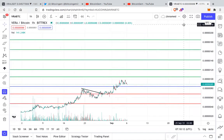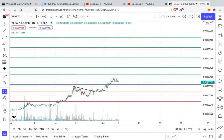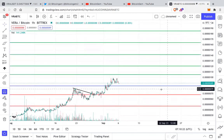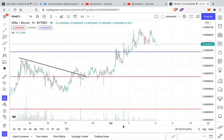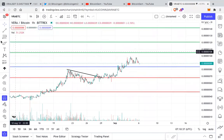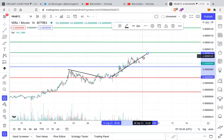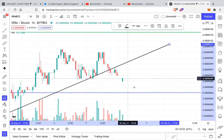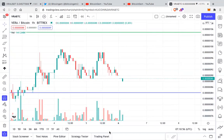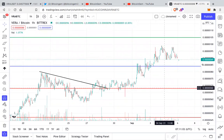Coming back to the VRA/BTC chart, it is consolidating above support at 85 satoshis. This is an important support, and unless and until we are holding this support, VRA is likely to go higher. I can see a similarity between the USDT and BTC charts — VRA was following a trend and has now broken out of it, going sideways, which is not a bad thing. If we correct, the big support is at around 68 satoshis.